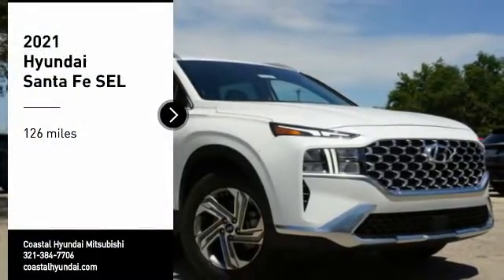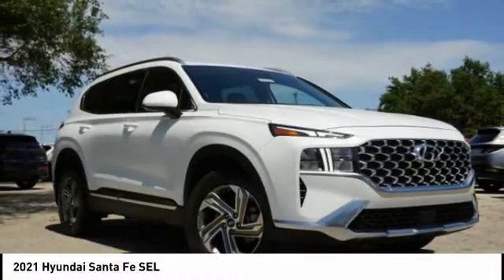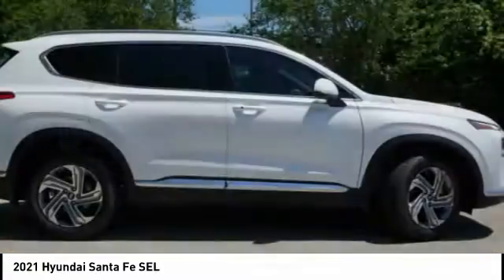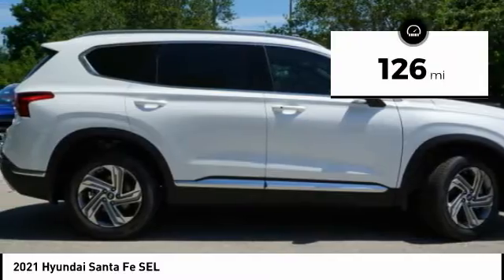You are going to love the 2021 Santa Fe. Style, quality, performance, value — need we say more? This vehicle has less than 200 miles.